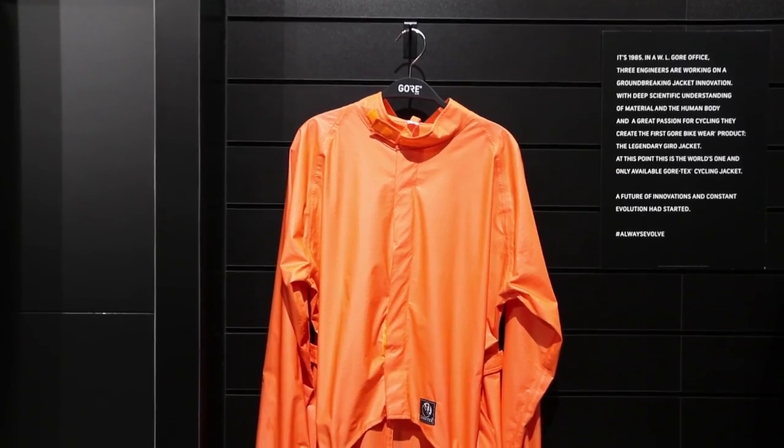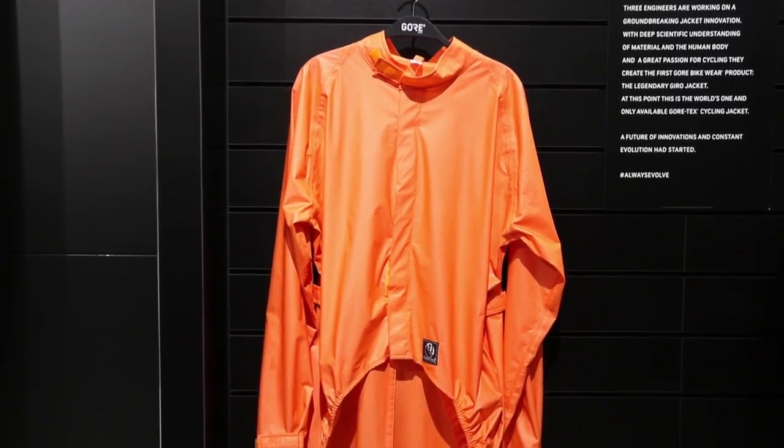30 years ago, Gore launched its first ever jacket, and this is it here. This is the original — this is where it all started for Gore.